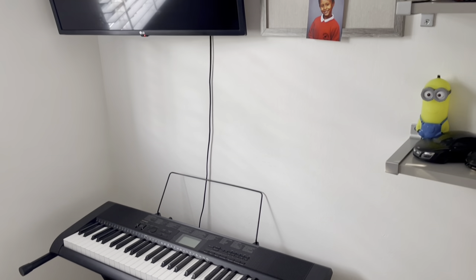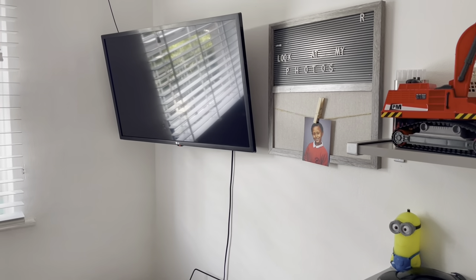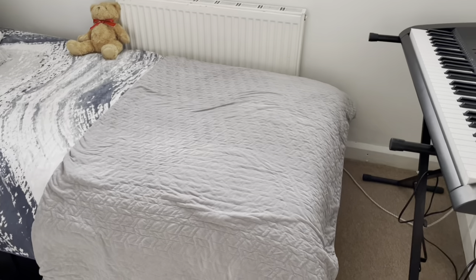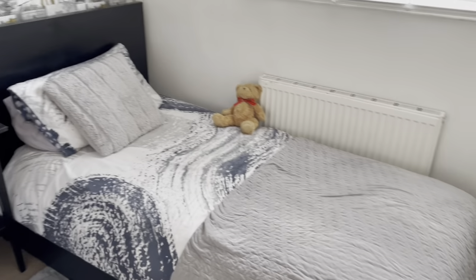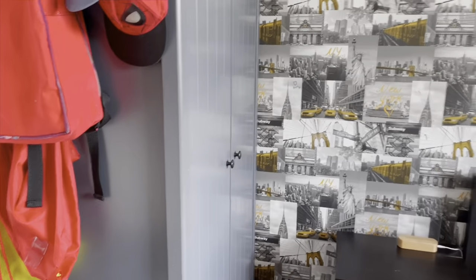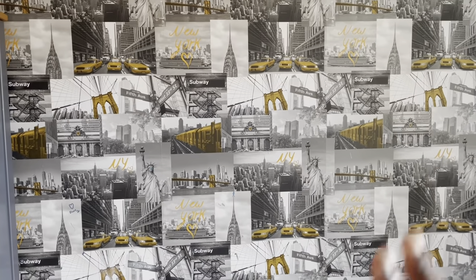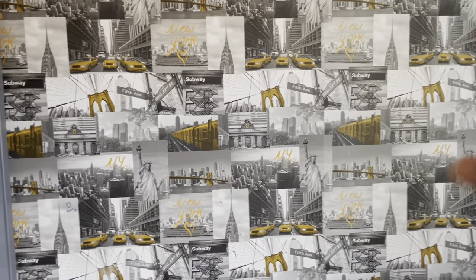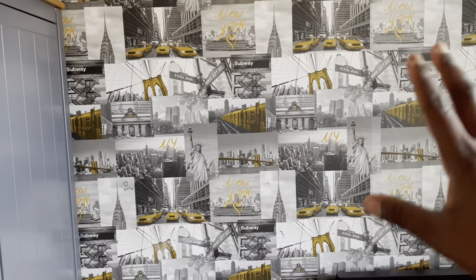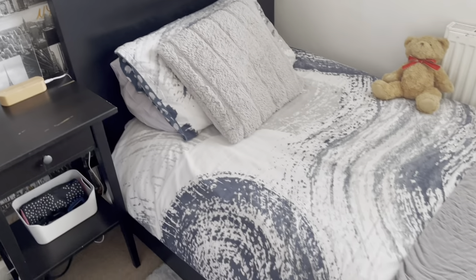He's learning the keyboard on his own, and soon enough, if all goes well, we'll be putting him through piano lessons — it's something he's really wanted and is keen on. The theme of the room is white, and he likes his furniture black or blue with some grays. This wallpaper we put up last year — it's a New York themed wallpaper with hints of black, gray, white, and a little bit of yellow.